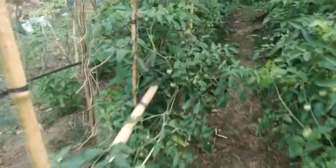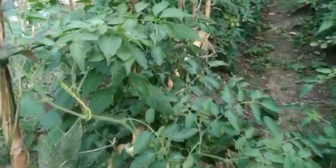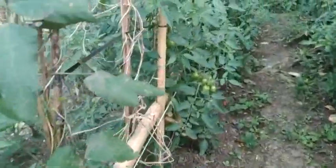The tomato belongs to the nightshade family. The plants typically grow to 1 to 3 meters (3 to 10 feet) in height and have a weak, woody stem that often vines over other plants. It is a perennial, although often grown outdoors in temperate climates as an annual.